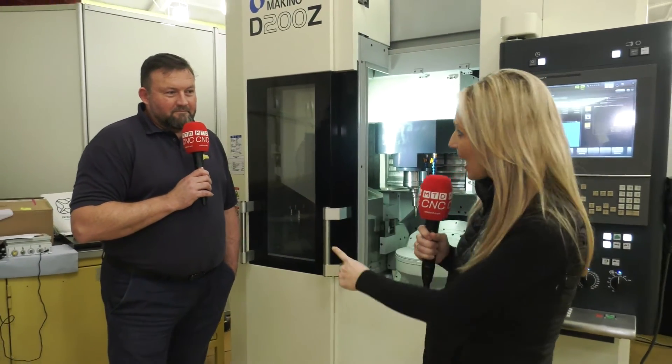And are you going to be live on your stand to the MTD CNC audience on Tuesday and Wednesday morning? I suspect I probably will — ready and raring to go. We'll see you there throughout the whole week of MACH. But if you can't make MACH, make sure you're watching Andy and the team on Tuesday and Wednesday morning.